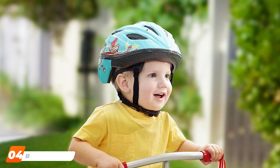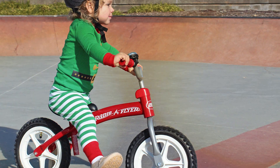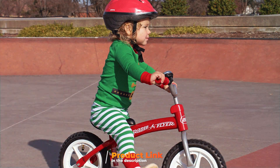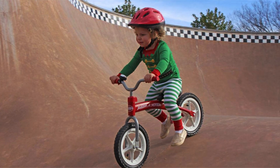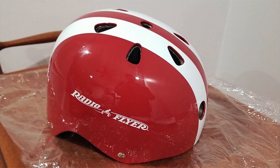Next, at number 4, we have the Radio Flyer Helmet, Toddler and Kid Bike Helmet. Embark on a safety-first journey with the Radio Flyer Helmet, a reliable choice for toddlers and kids gearing up for their biking adventures. The Radio Flyer Helmet prioritizes safety without compromising comfort. Its durable shell provides excellent impact protection, ensuring that your child is shielded during playtime. The adjustable chin strap guarantees a secure fit, allowing your little one to focus on the thrill of riding rather than adjusting the helmet constantly.